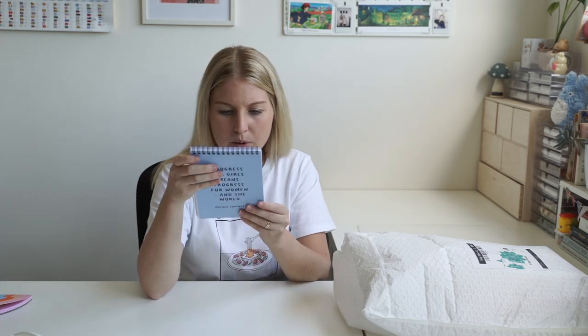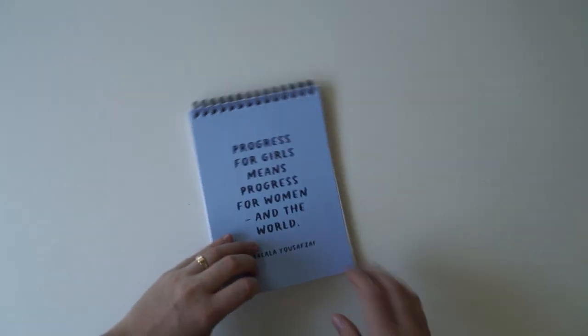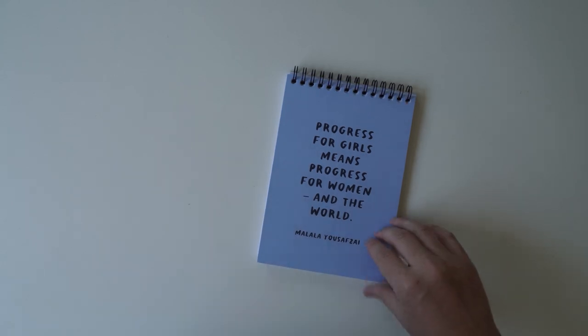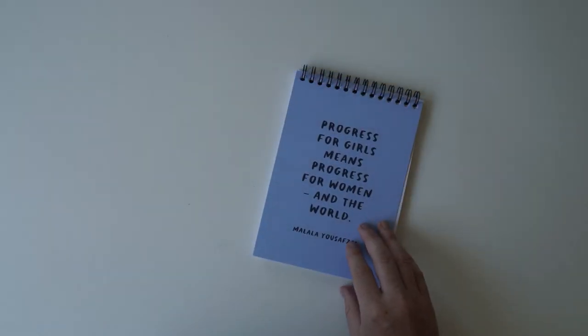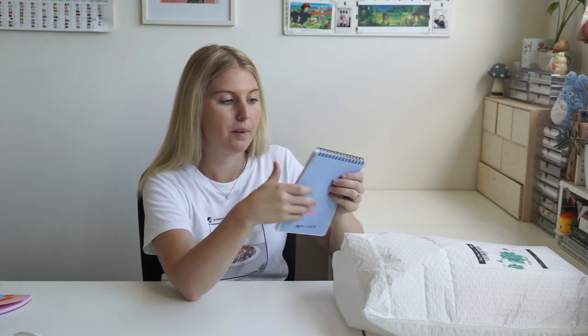It's a notebook and it has one of Malala's quotes. On the back it says again the donation part about how much they're going to donate each year and the partnership. It says 'Progress for girls means progress for women and the world.' This one would be perfect for school because it's got the subject and the date at the top. I might actually bring this one along to my uni classes for writing notes, and then I can transfer them into my actual school journal. I really like that quote and the colours are really really nice.